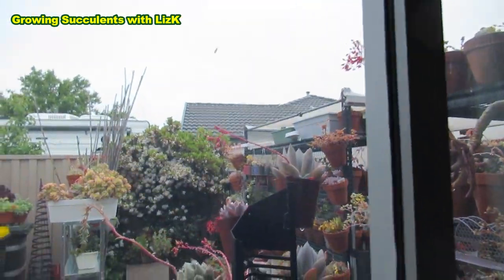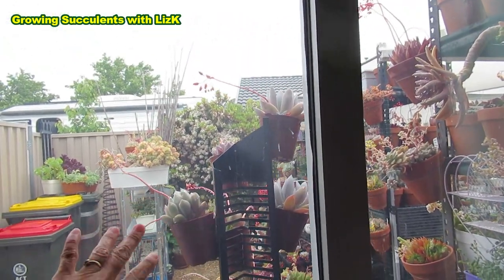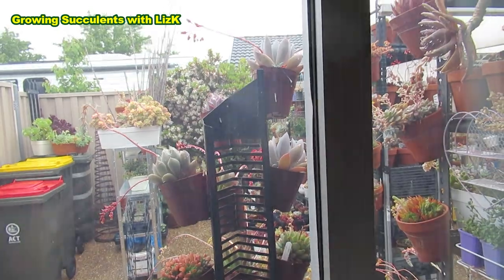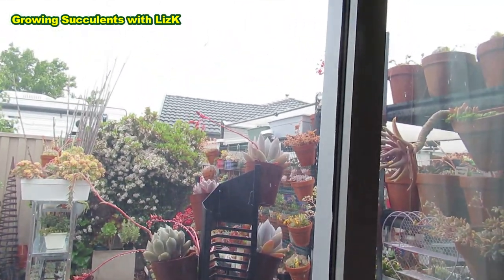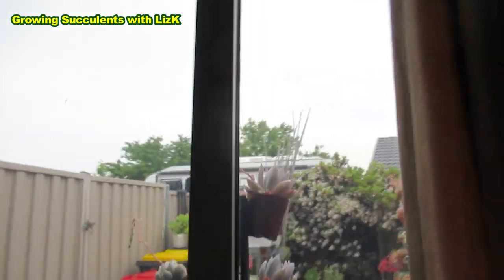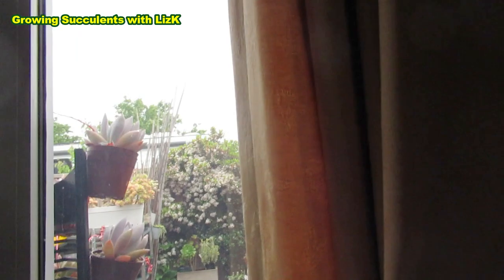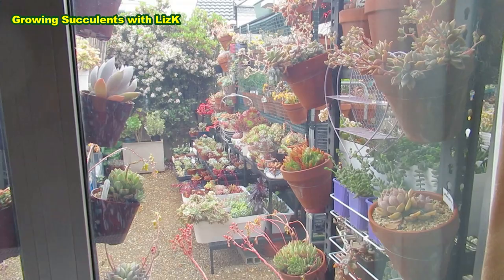I need to clean my windows — it's a bit foggy — but I can't because of the budgie. I can clean it outside or one way, but I have to leave some areas where it's sort of foggy, or else my budgie would just fly straight into it.